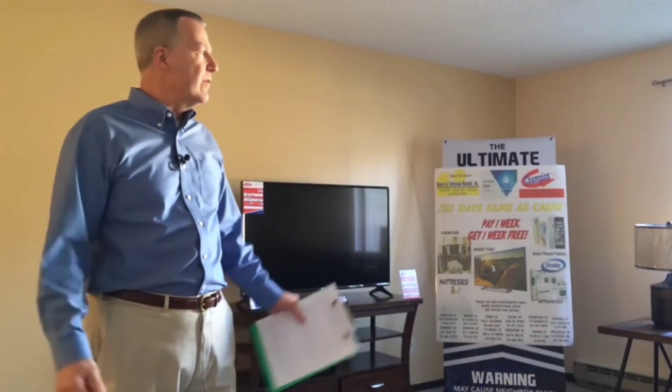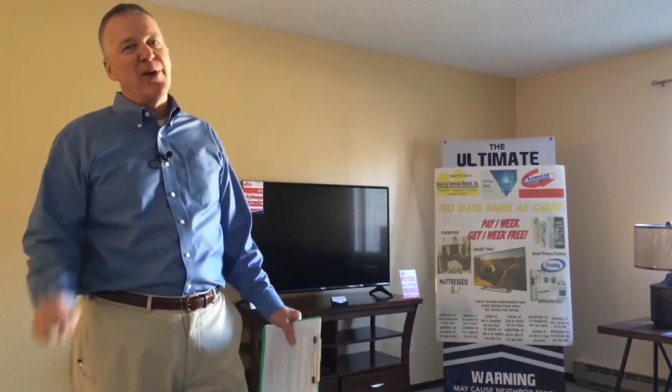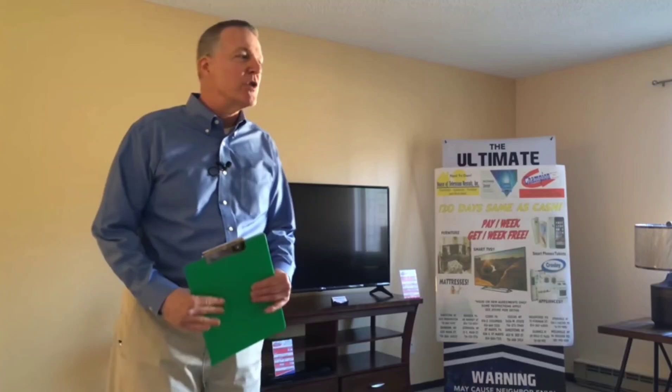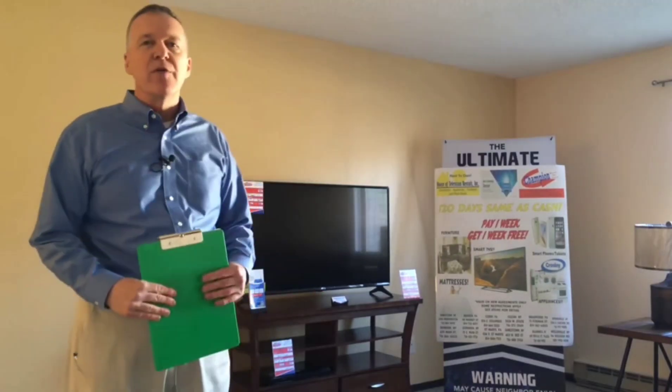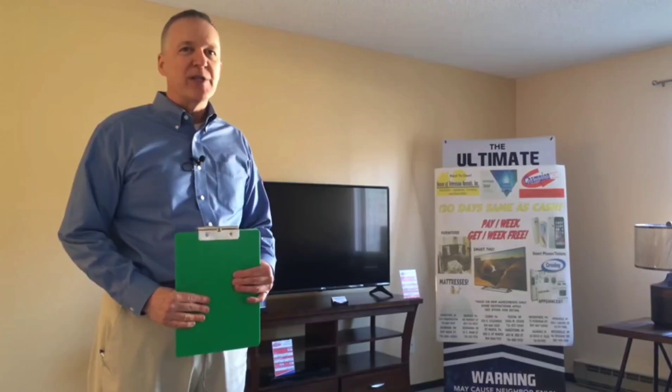As we go up the stairs to the apartment, you notice how clean everything is, very comfortable here. We are inside this beautiful two-bedroom apartment at Westchester Apartments. I wanted to thank Champion Rent-to-Own and House of Television in Jamestown for staging this — they brought some furniture over to give you an idea what it might look like with furniture inside.